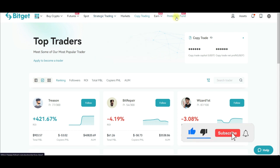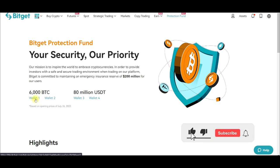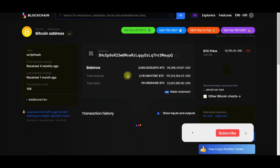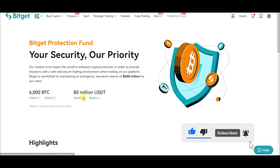BitGate also has a protection fund for users. There is over 200 million dollars set aside for protection, stored across different wallets. If you click on wallet one, for instance, you can see on the blockchain the amount that particular wallet is holding. The same applies to any of the other wallets listed.